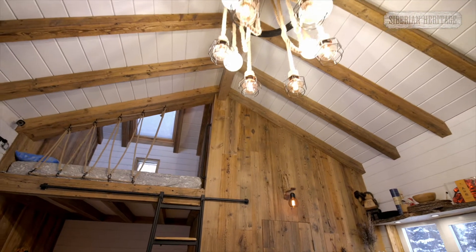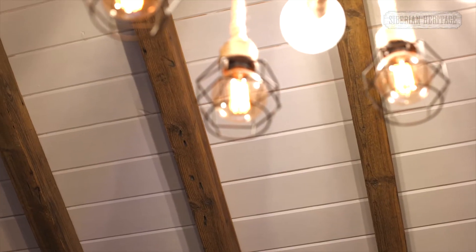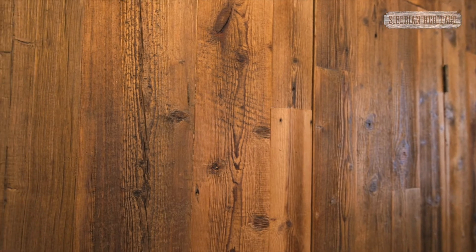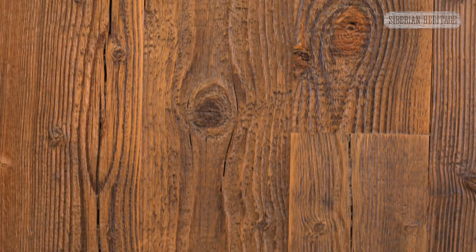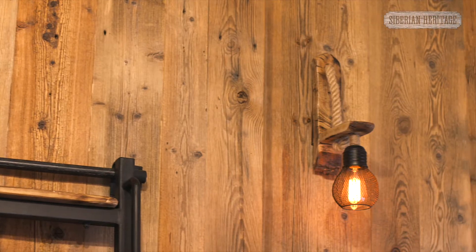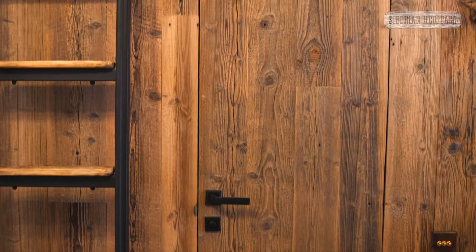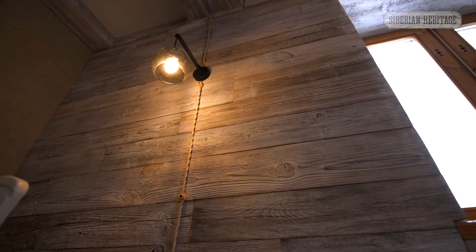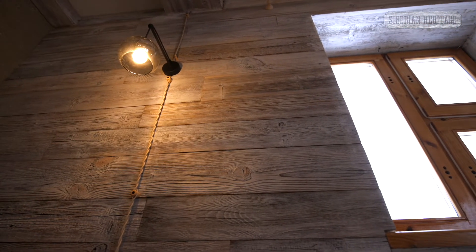Reclaimed barn wood from Siberian Heritage is not merely a decoration material. Each board has its own unique color and texture, as there are no two identical pieces of wood in nature. No artificial covering can match the beauty of natural wood. Modern designers use this wood to create interiors in the